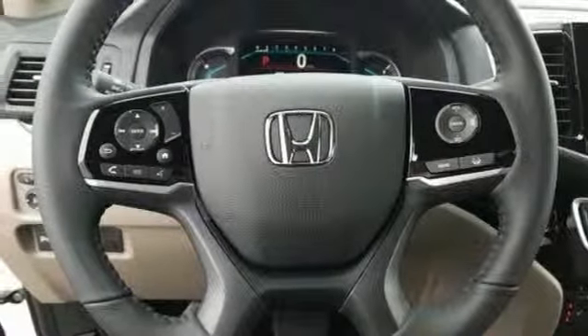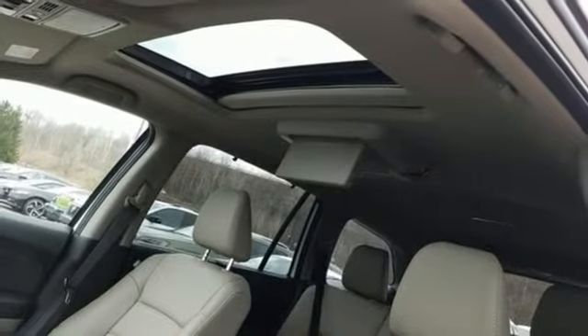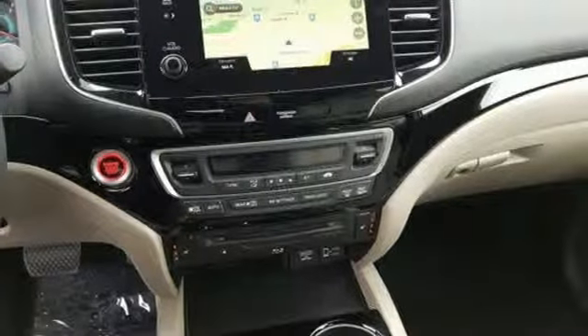Doors and push-button start proximity key, external memory control, hands-free liftgate, remote engine start, and power heated mirrors.